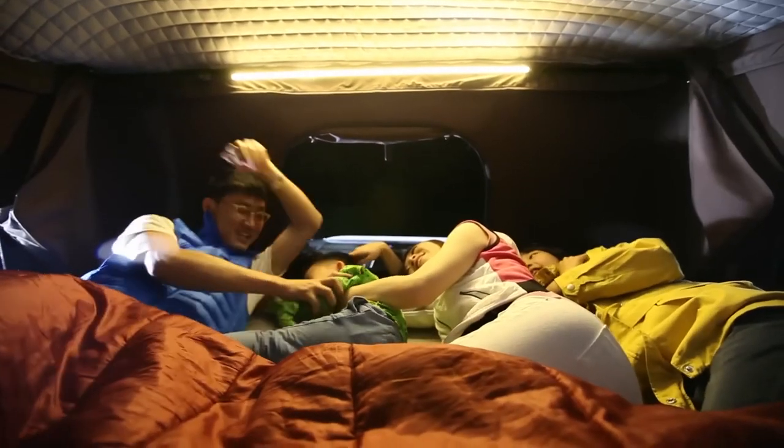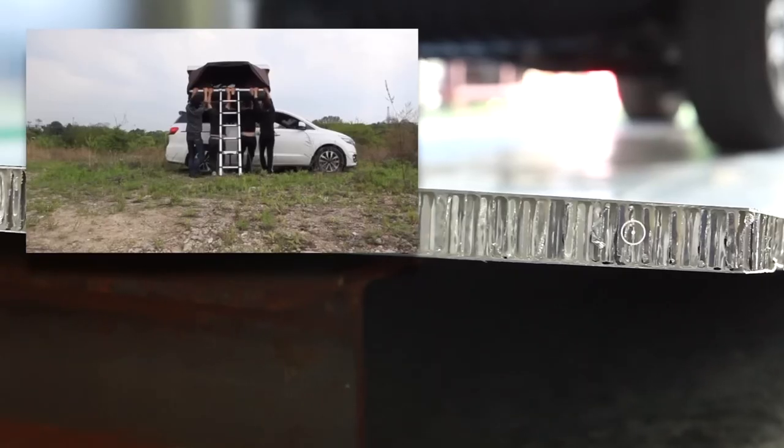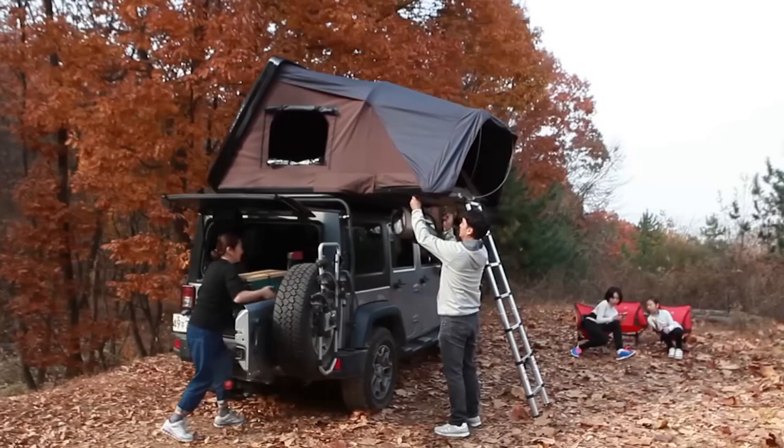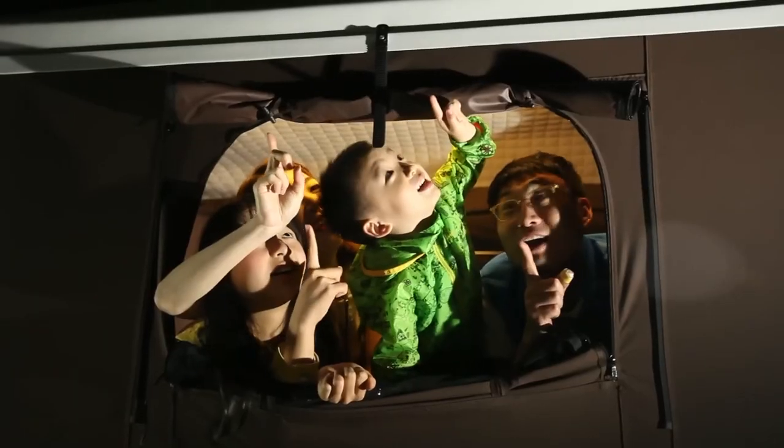It can accommodate two adults and two children, or three adults. The tent floor has a large number of aluminum stiffening ribs and insulation. The top of the tent can be made of polyester or denser canvas — both options withstand even very heavy rain. As a small bonus, there is a small window in the tent roof through which you can admire the stars.